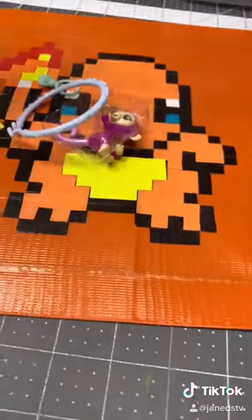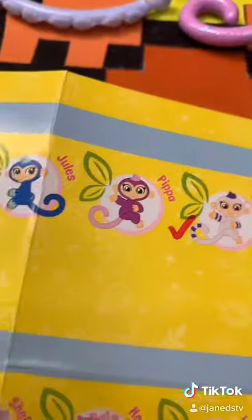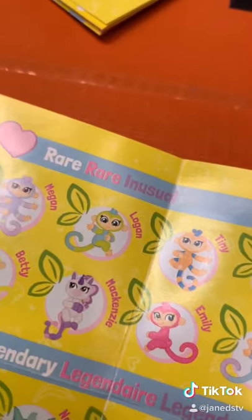The purple package has this one. Oh, this one is Pippa, and Pippa is rare. Cute — and she came with a little diamond.